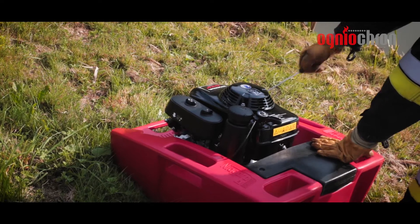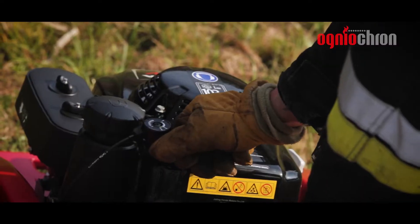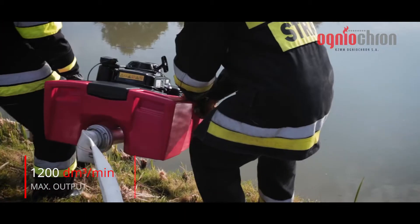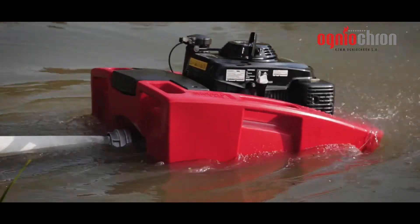The device retains high reliability while being characterised by exceptional ease of use. Maximum capacity of the pump is 1,200 litres per minute, and the lift level of Niagara 2 is up to 30 metres water column.